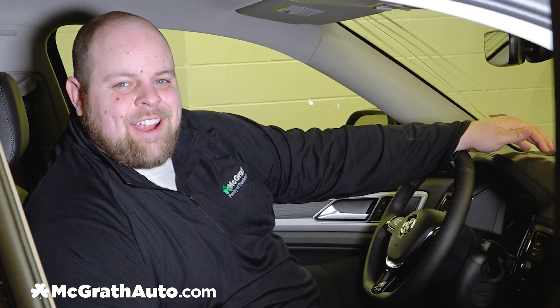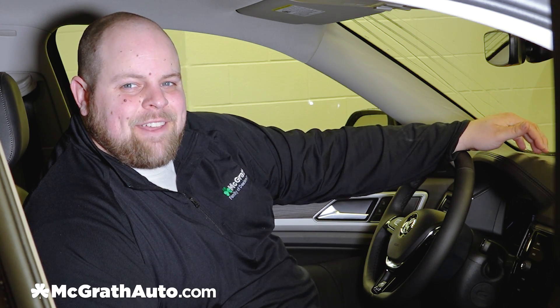Once again this is Kurt here at McGrath Volkswagen. To get a more in-depth look at the digital cockpit, visit us at our Marion or Dubuque locations or McGrathauto.com.